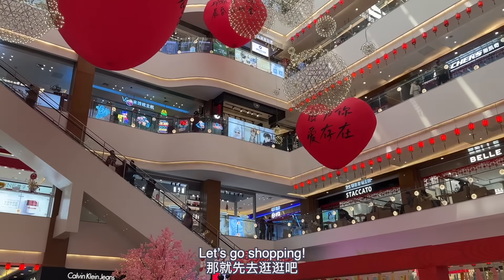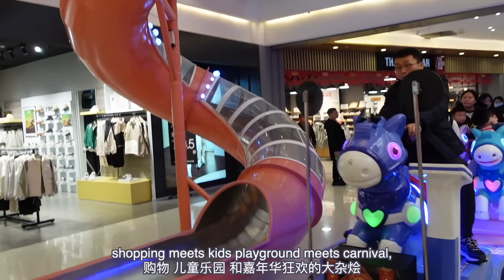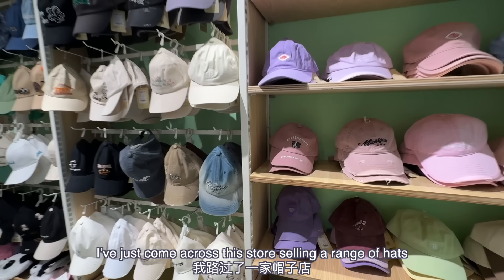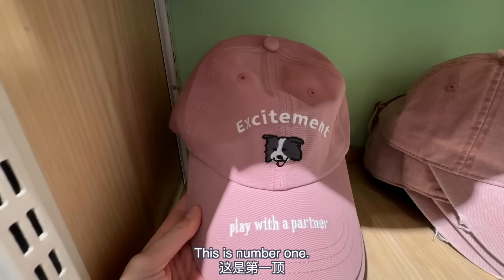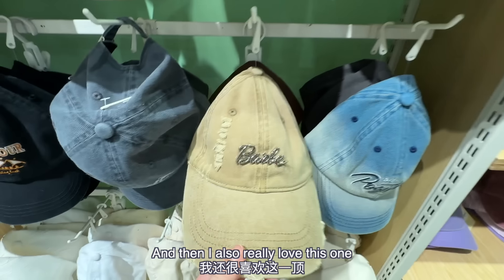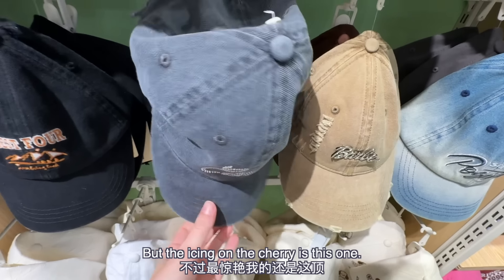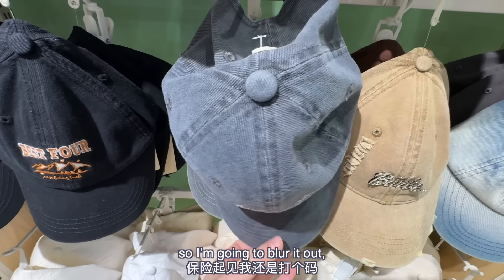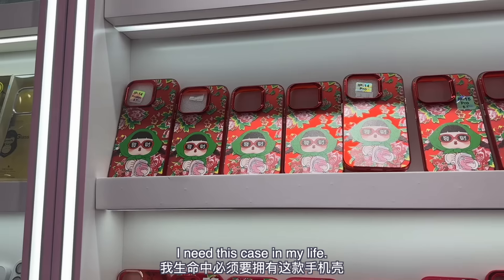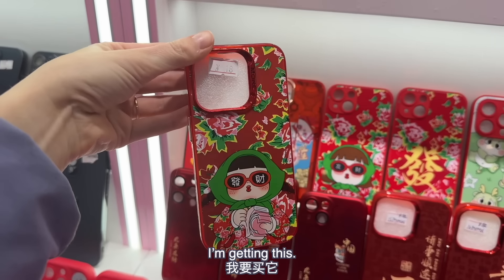Since we're at the mall, let's go shopping. Malls here in China are kind of like shopping meets kids' playground meets carnival, and you can find a lot of interesting things here. I've come across this store selling a range of hats and I just cannot with these hats. We have 'excitement,' 'play with a partner,' and one hat for the special person in your life. But the icing on the cherry is this one — I don't know if I'm even allowed to show it, so I'm going to blur it out. It says the C word in diamantes. I cannot. I need this case in my life. I'm getting this. Obsessed.